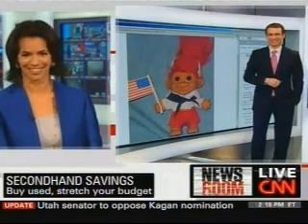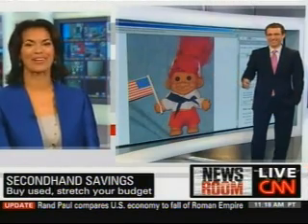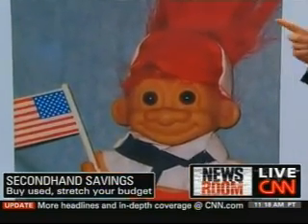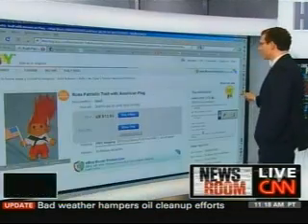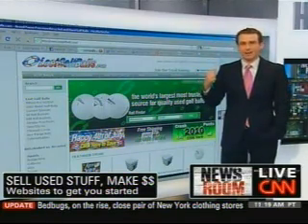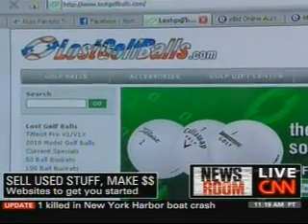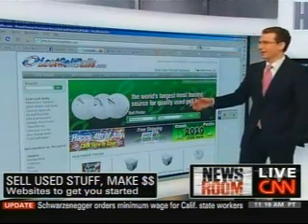Hey Fred, you want to buy a used patriotic troll? You can find anything used online — it's kind of amazing. This one is from eBay. But we've also been taking a look at some other websites. I reached out to viewers and asked what websites they use to find really interesting used materials. First of all, LostGolfBalls.com — they scour more than 2,000 private resorts and golf courses, go into the water where golf balls land, take them back, clean them off, and they say they're the biggest site online to buy used golf balls in great condition.